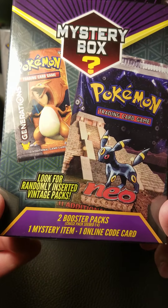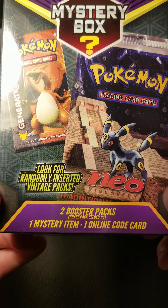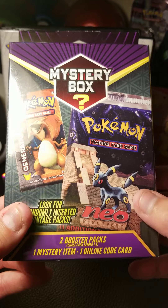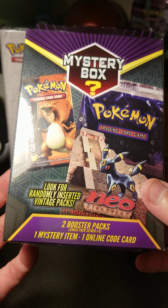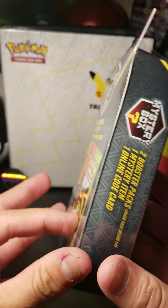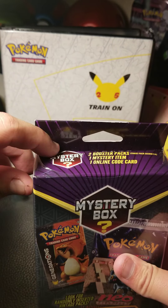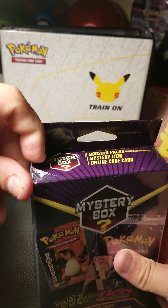So what do we get in here? You get two booster packs, and the chase packs — like the vintage ones — are seeded one in every four. You also get one mystery item and one online code card. Let's see what we can get inside this today.